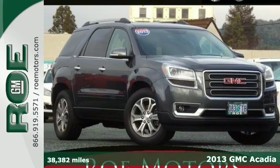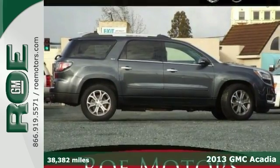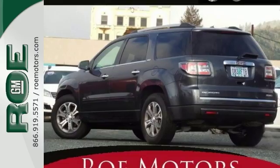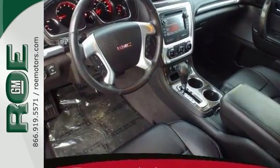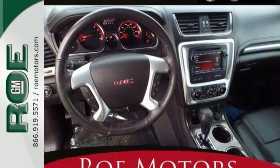Here's a 2013 GMC Acadia with low miles. The three-row Acadia offers a winning combination of comfort, features, cargo space, and performance in a utility-style package. It has a smooth ride, seating for up to eight passengers, and a massive cargo area.